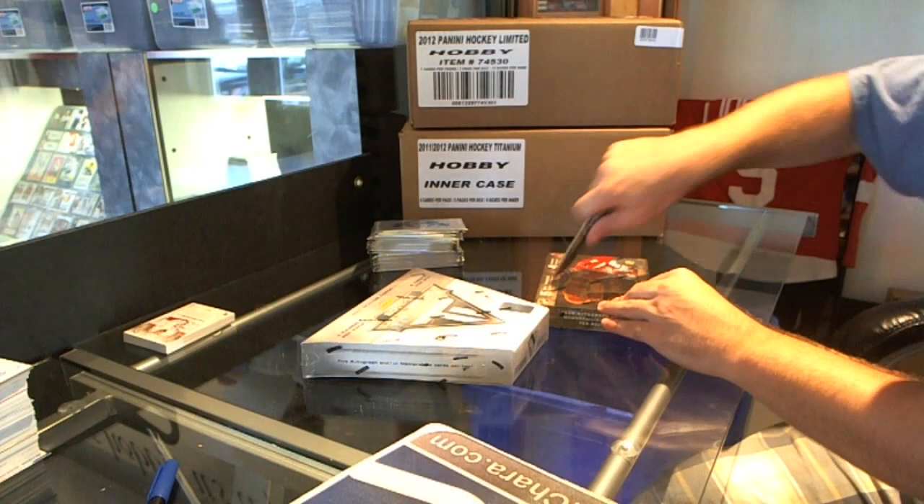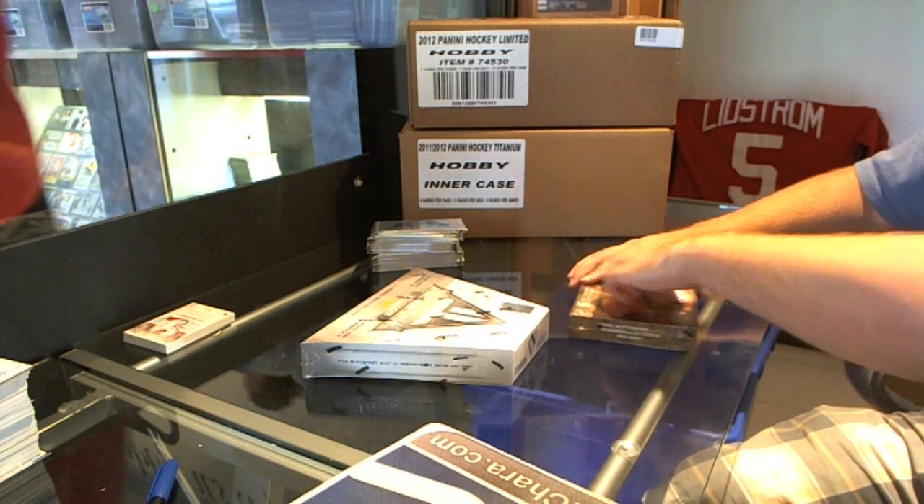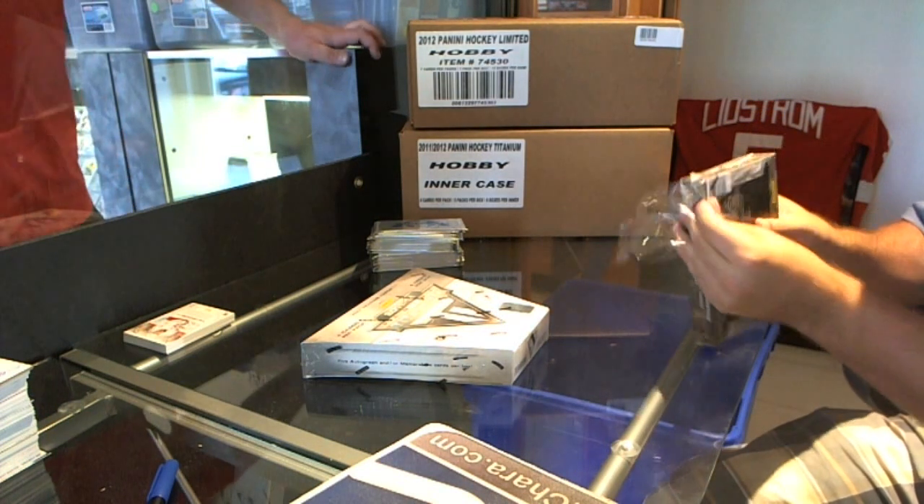Here we go — JGF's 2-box break of Crown Royal and Titanium for Panini.